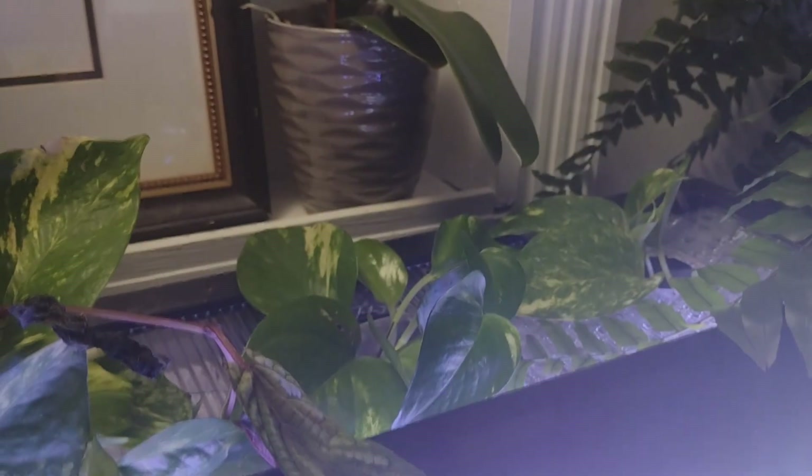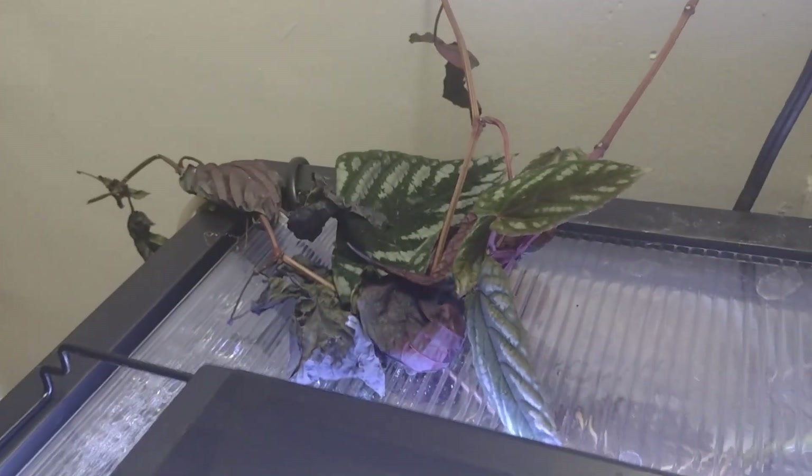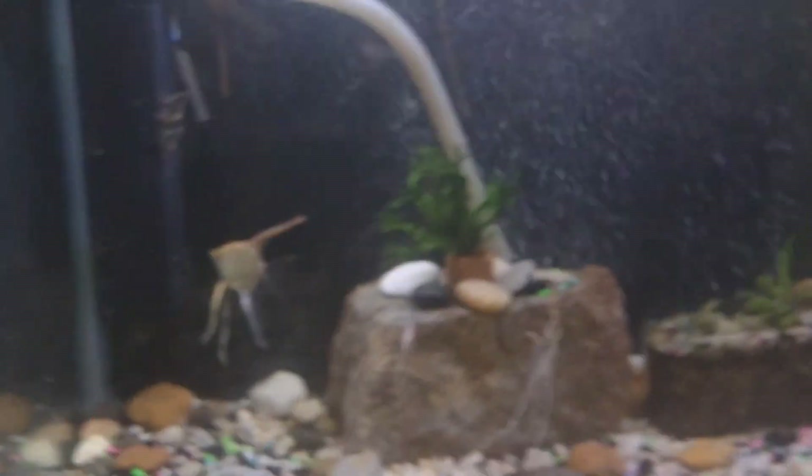More pothos, some little sprigs of pothos that have grown from other stuff that I've grown. And here's some stuff I'm trying to bring back to life. The plant room's doing pretty good.